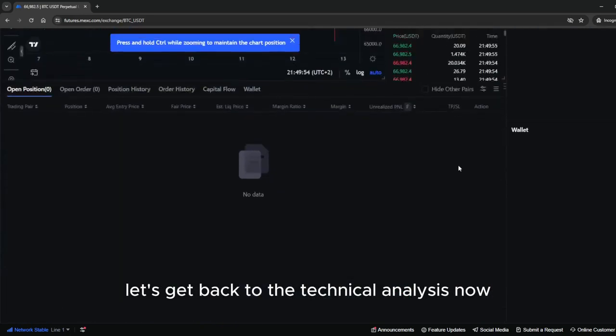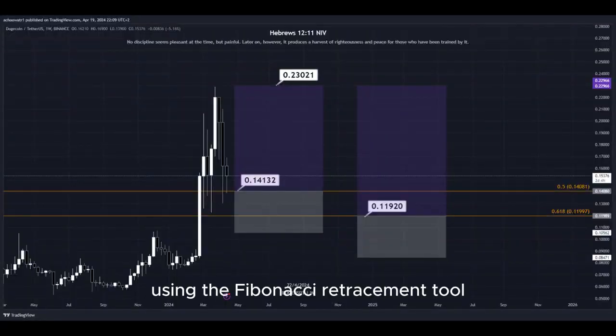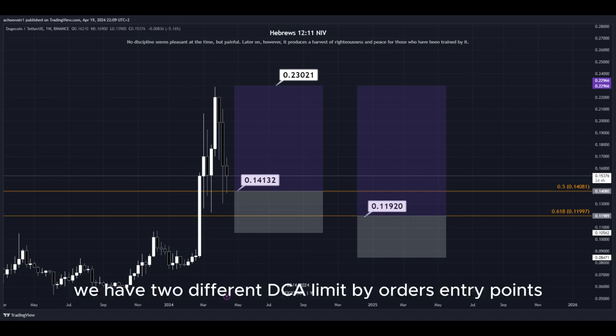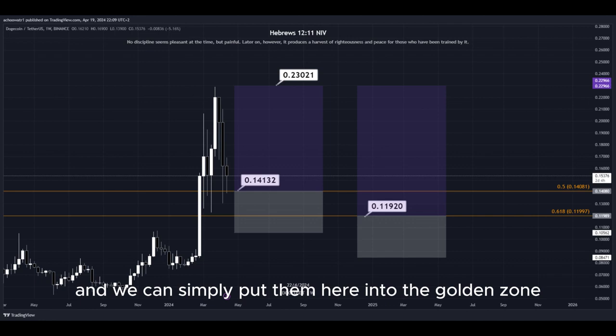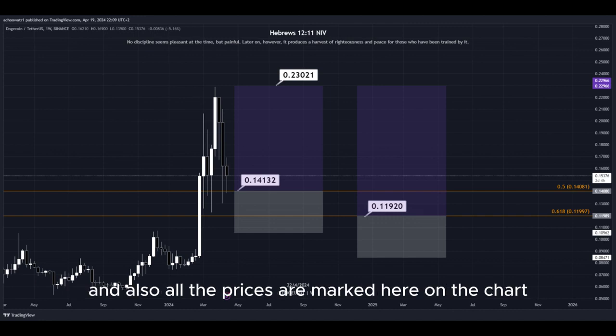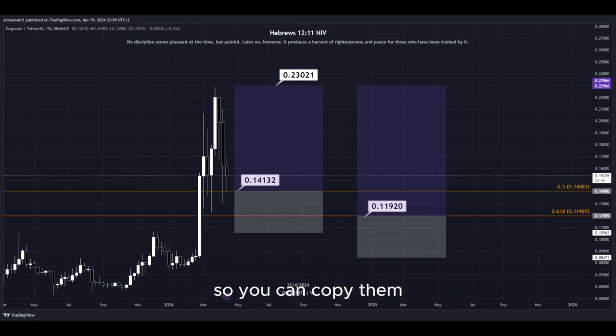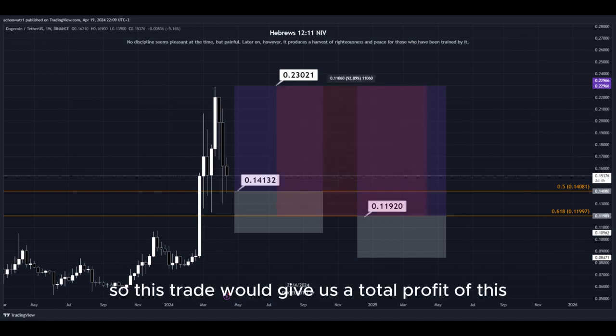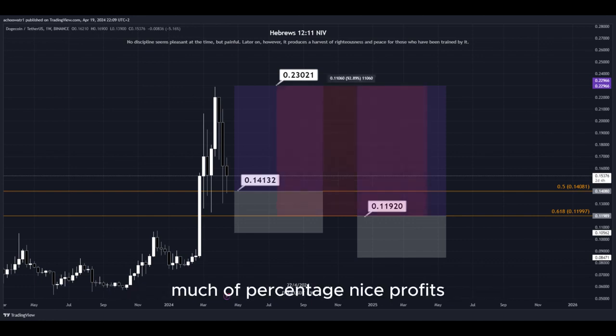Let's get back to the technical analysis now. Using the Fibonacci retracement tool, we now have the golden zone right here and right here. We have two different DCA limit buy order entry points, and we can simply put them here into the golden zone. We set our TP target here at the most recent highest high, and all the prices are marked here on the chart so you can copy them and use them easily for your own trades. This trade would give us a total profit of this much in percentage — nice profits, quick and easy trade.